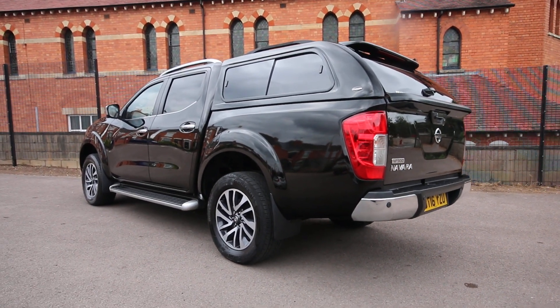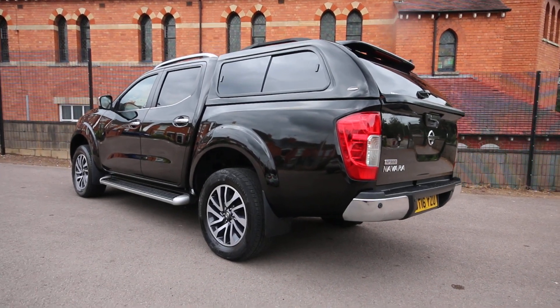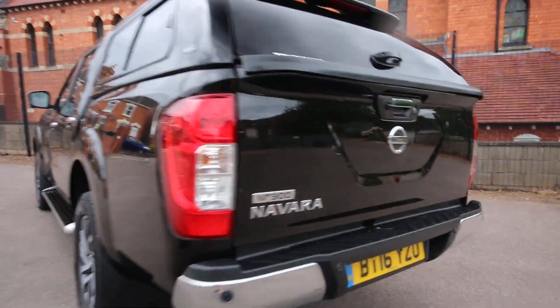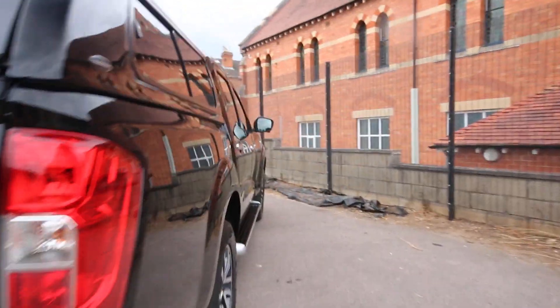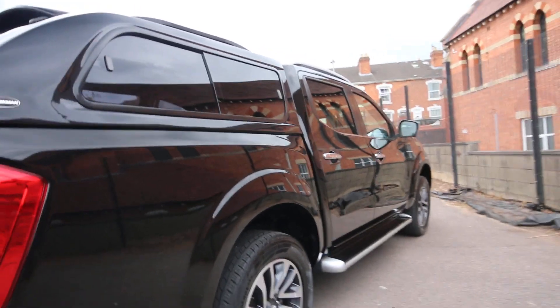Good afternoon, folks. It's Simon from Vanstone Worcester, giving you a quick video walk-around of this very nice Nissan Navara NP300 that's just arrived in with us today. This is a 2016 Navara NP300 Tecna automatic in black.